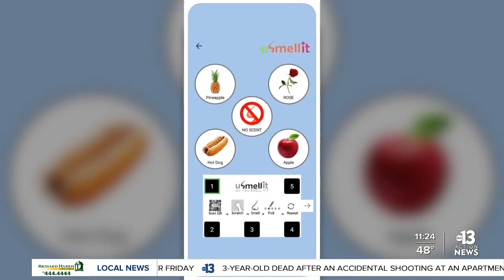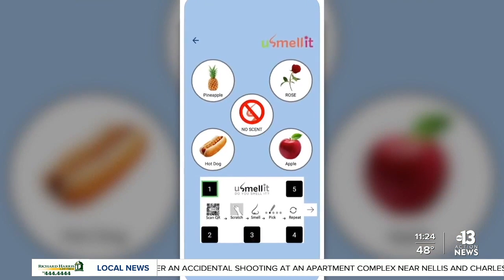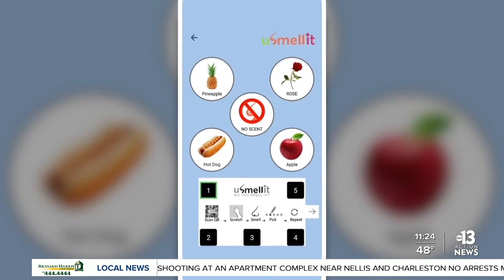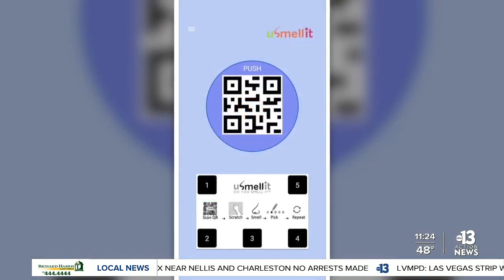This is really important because we want the test to be different every time. The user will then choose the corresponding odors, and after they're done, the app will give them a score on how well they did or didn't do.